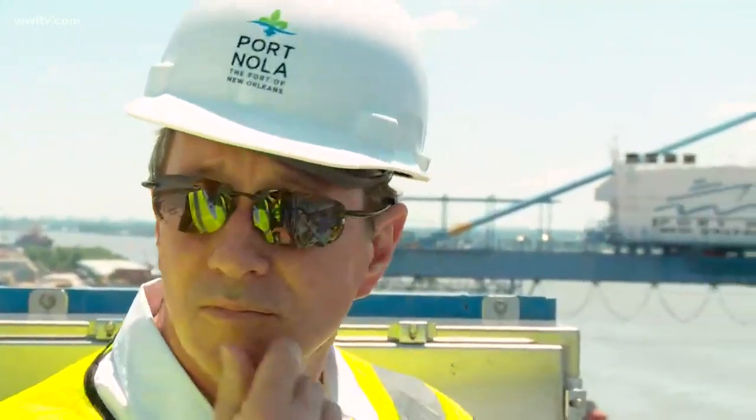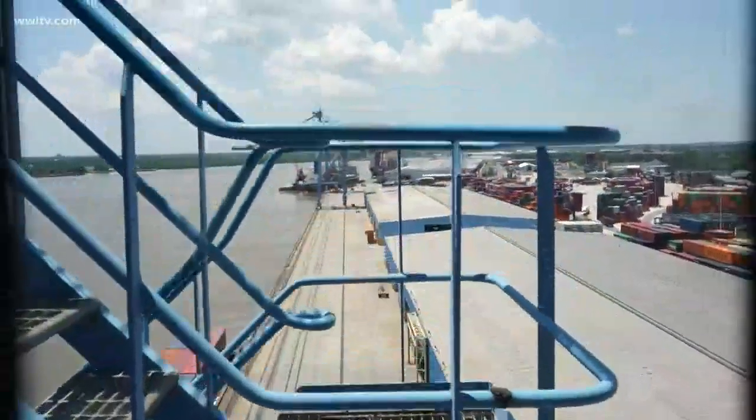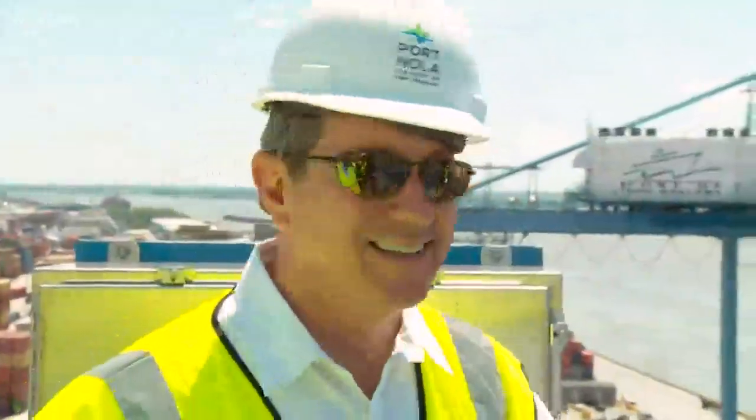How many feet off the ground are we? Because this is a white-knuckle grab I've got on this rail. The general comparison is we're about three stories, maybe three and a half stories up in the air — though it seems like 40 or 50 feet — and that's because we're shaking a little bit. But this is really cool.